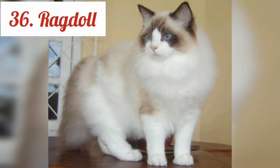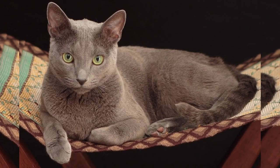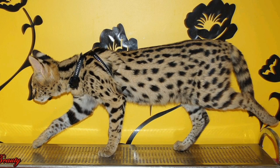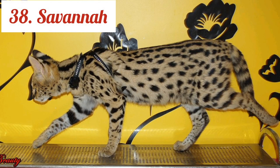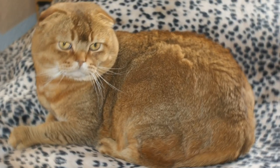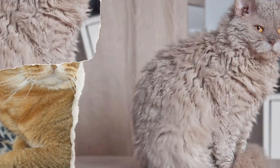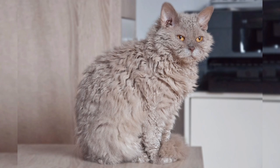Ragdoll. Russian Blue. Savannah. Scottish Fold. Selkirk Rex.